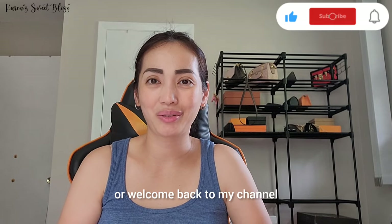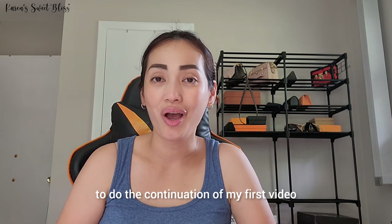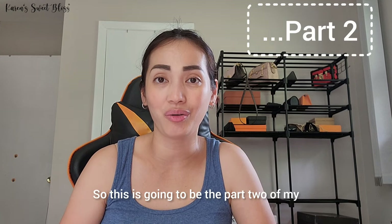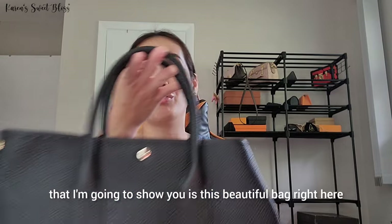Hi everyone, welcome or welcome back to my channel. My name is Karen. For today's video, we are going to do the continuation of my first video, so this is going to be part two of my entire inspired Hermès collection. The first item I'm going to show you is this beautiful bag right here.